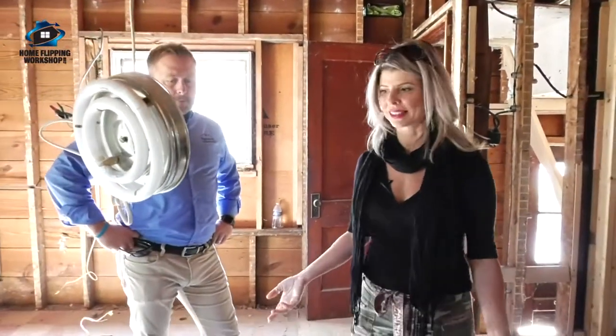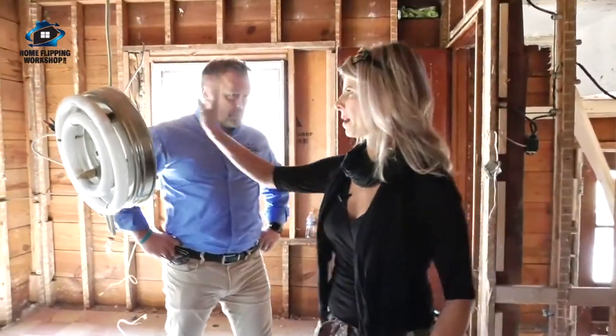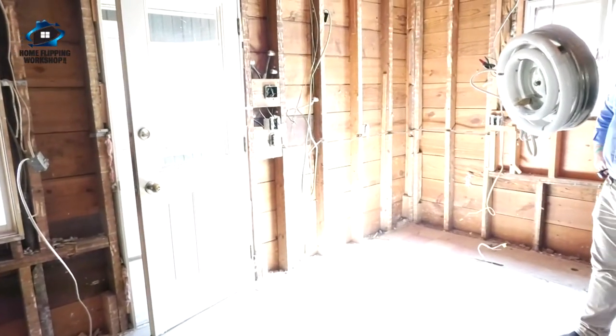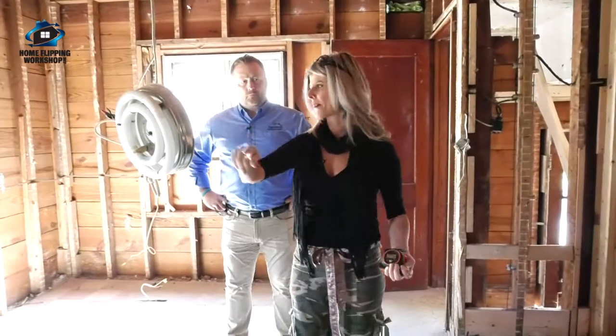Neil and I have been over here and went through like five or six different scenarios to make the design work because it is really funky the way it is. We talked about making that back porch either a closet for the master bedroom and turning this into a master bedroom and then making the room opposite the kitchen.